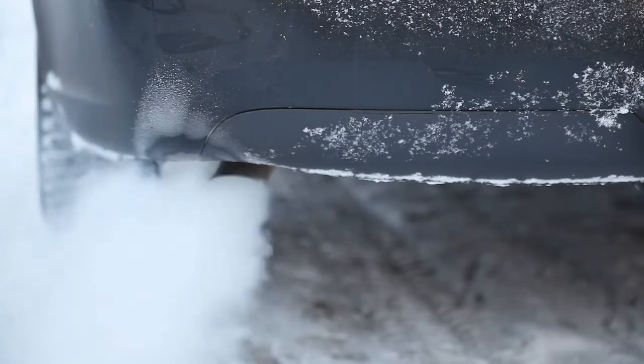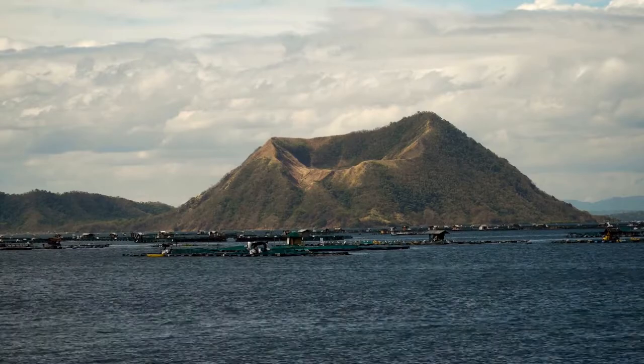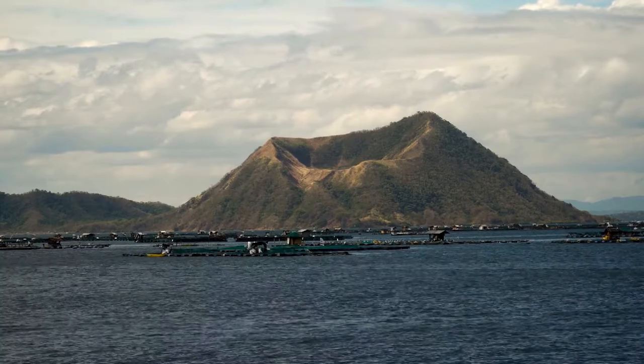Right now, one of the world's cutest volcanoes is acting up and is producing VOG south of Manila, Philippines.